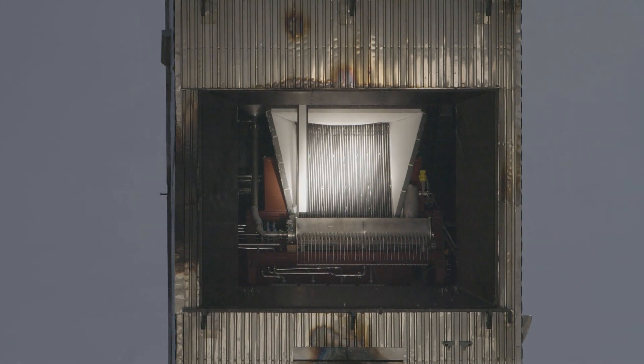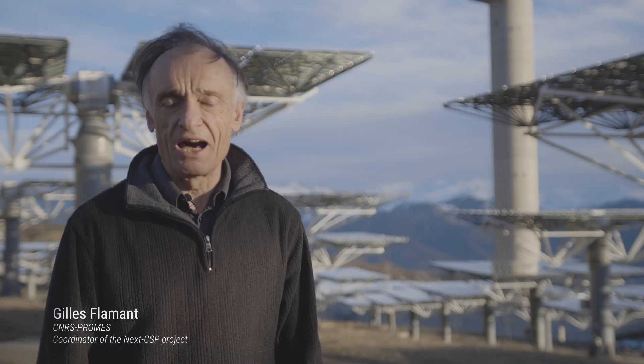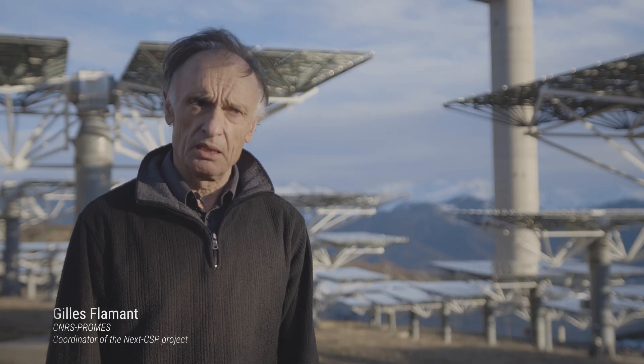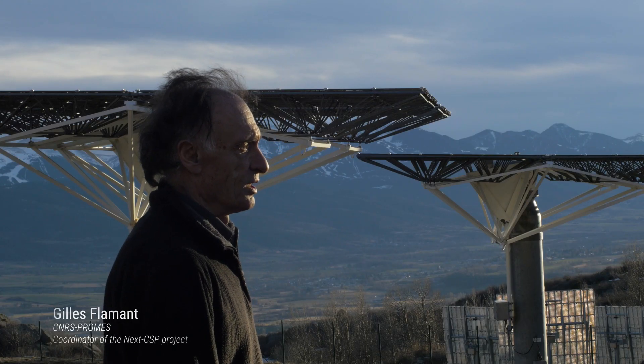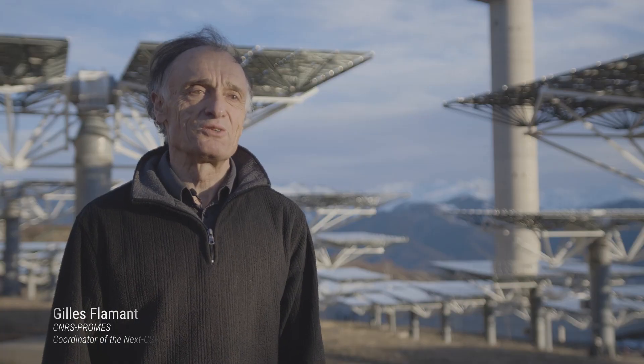What success has been achieved so far? We have been able to construct and implement the full system at the top of the tower, and now we are starting the experiment, filling the particles inside. It is a real success because now we will start to test the system with the sun.